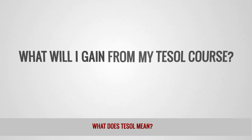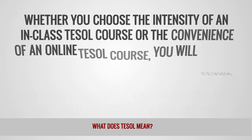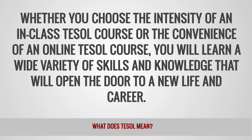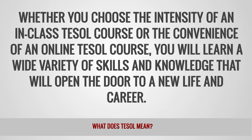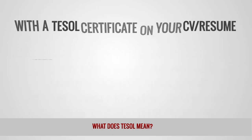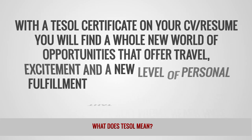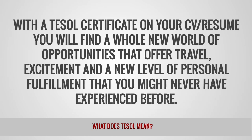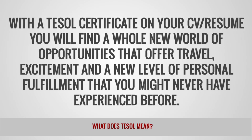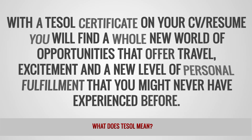What will I gain from my TESOL course? Whether you choose the intensity of an in-class TESOL course or the convenience of an online TESOL course, you will learn a wide variety of skills and knowledge that will open the door to a new life and career. With a TESOL certificate on your CV or resume, you will find a whole new world of opportunities that offer travel, excitement and a new level of personal fulfillment that you might never have experienced before.